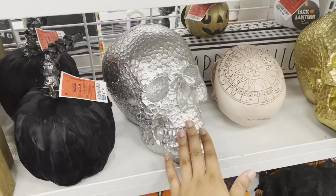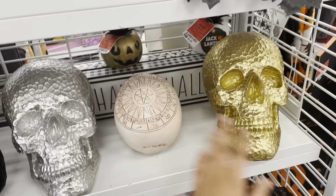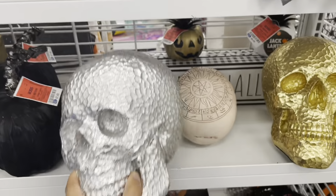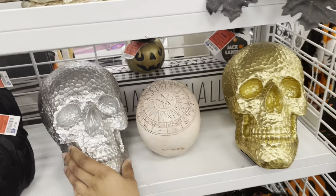They have these skulls — I am not a fan, I do not decorate for Halloween because this would creep me out. They're $15 for those, and they have them in silver and gold.